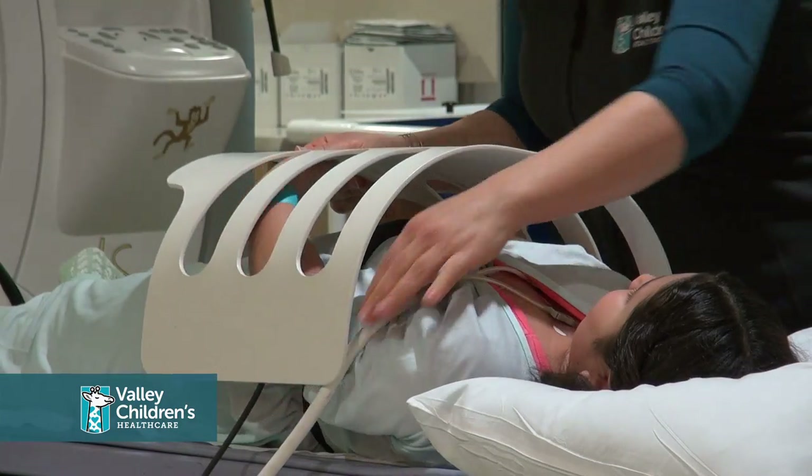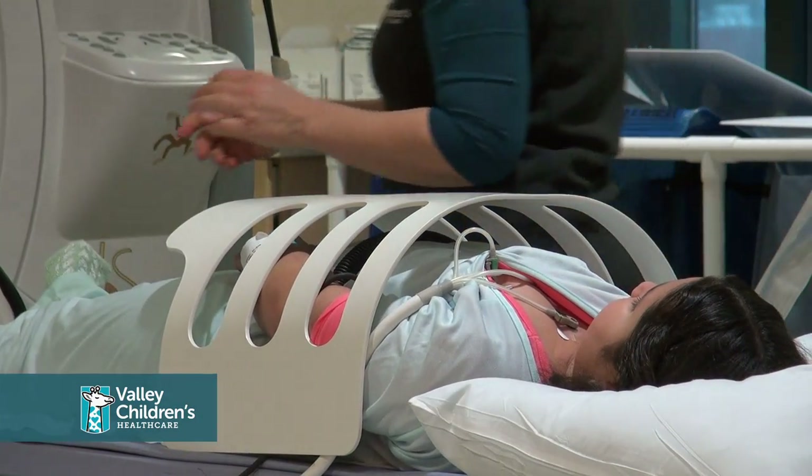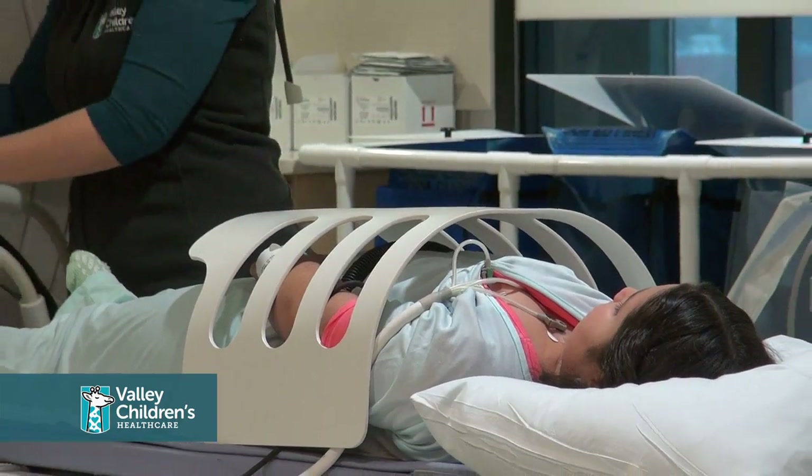A device called a coil would then be placed over your child's chest. The coil is a part of the camera that takes pictures.